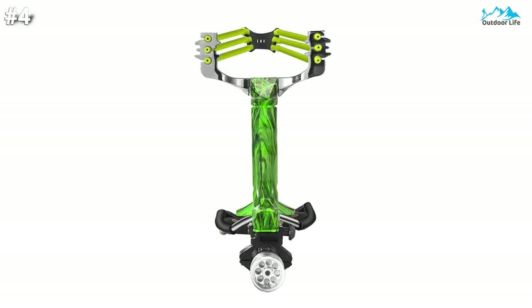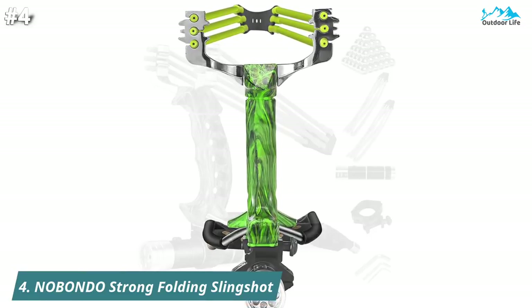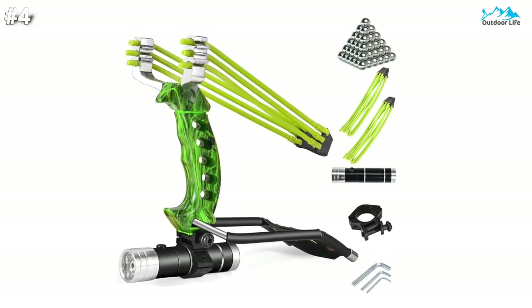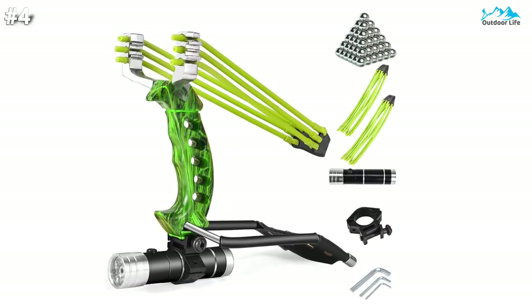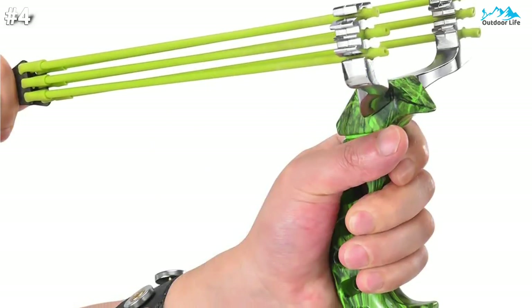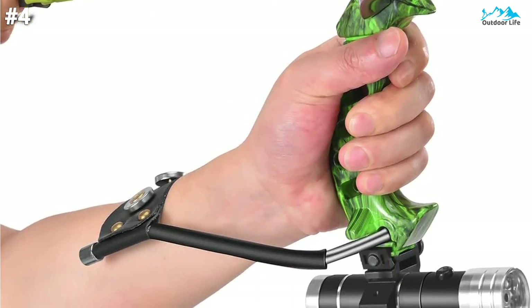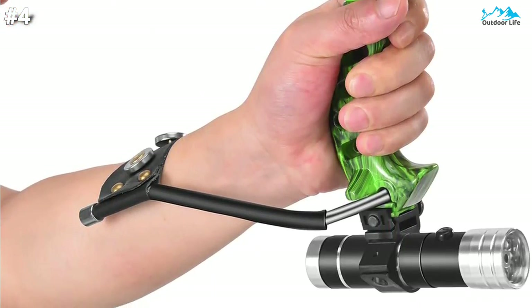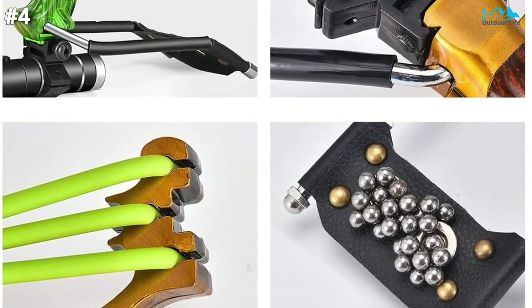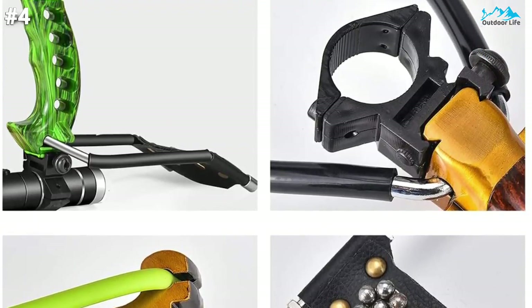Moving on to number 4, the Nobondo Folding Slingshot is a professional hunting slingshot and a good choice for beginners or experienced shooters. This hunting slingshot features triple-strength rubber bands and an ergonomic molded adjustable handle grip that feels powerful and comfortable in your hand. The adjustable wrist brace and golden proportion design make it ideal for precision hunting, and it is also great for beginners.